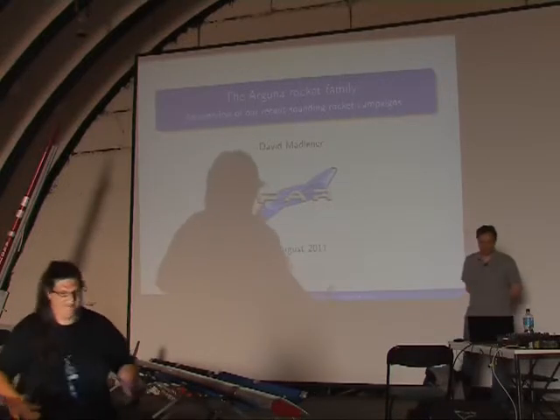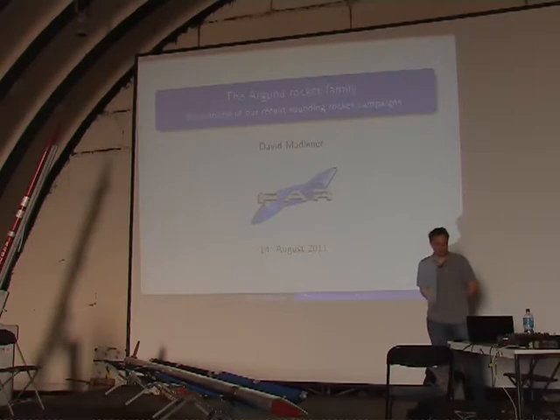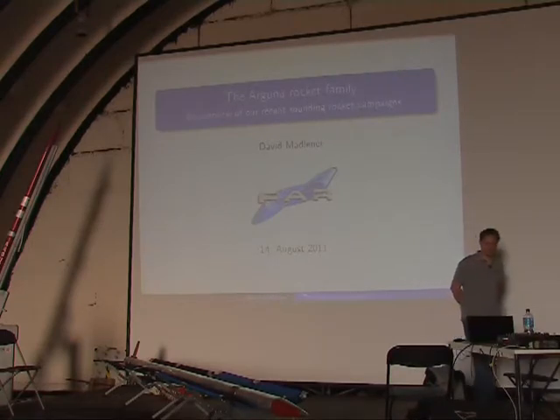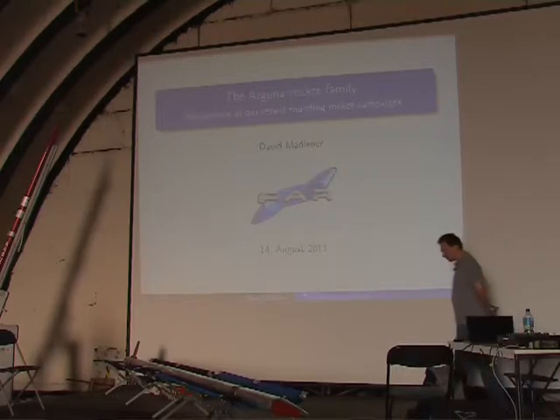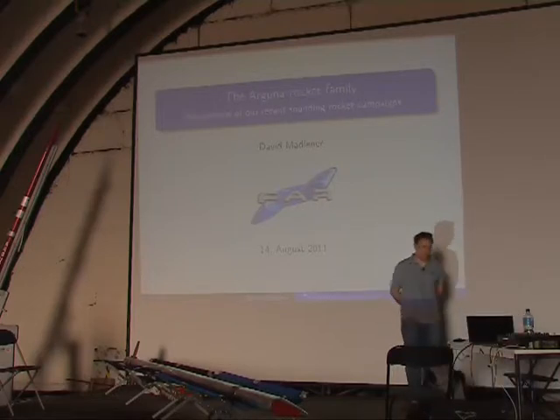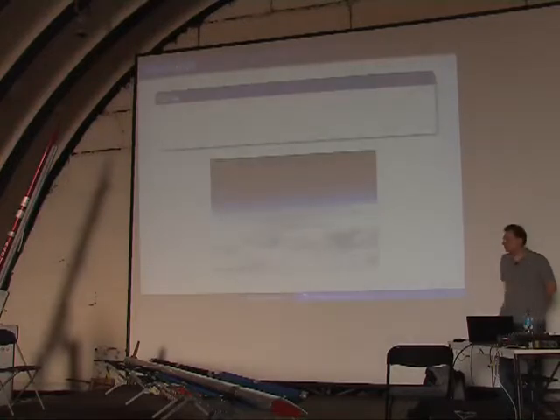Today we'll speak about our rocket family called Arguna and show you some results, movies, and images of the last launching campaigns of these rockets. I hope you will enjoy it because there are a lot of images, graphs, and movies — not so many formulas as in the last talks.